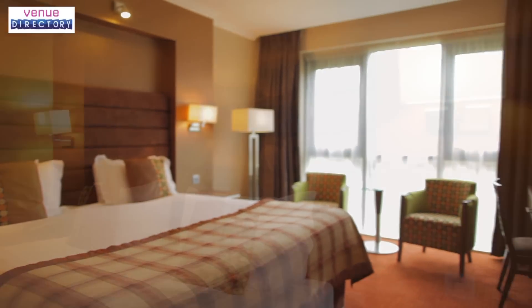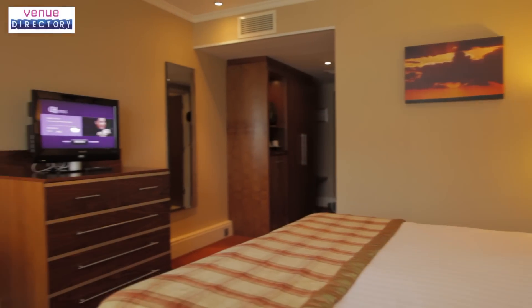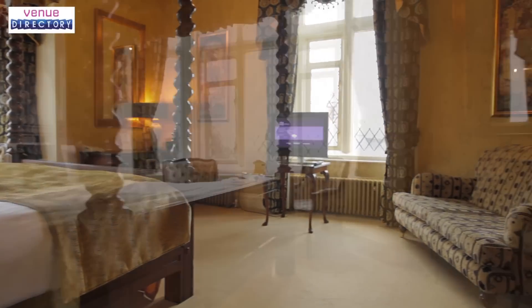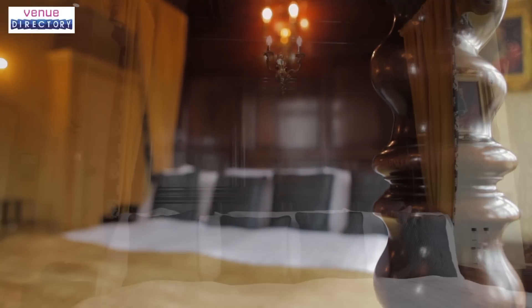Crewe Hall has 117 stylish bedrooms. They're large, beautifully decorated with modern furnishings, extremely comfortable, and equipped with everything you need when business is done for the day. Our Feature King rooms are situated in the main Jacobean Hall and are nothing short of spectacular, filled with period character, featuring elegant decor, interesting features, and antique furnishings.